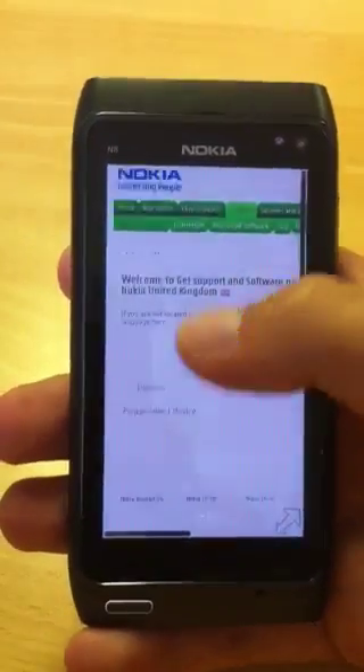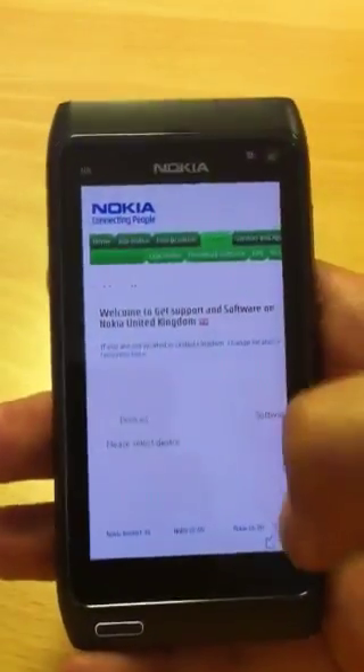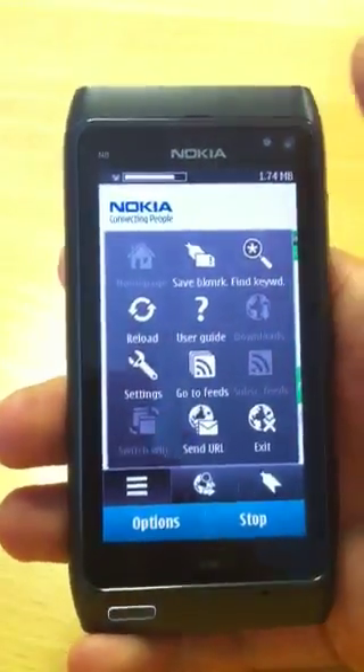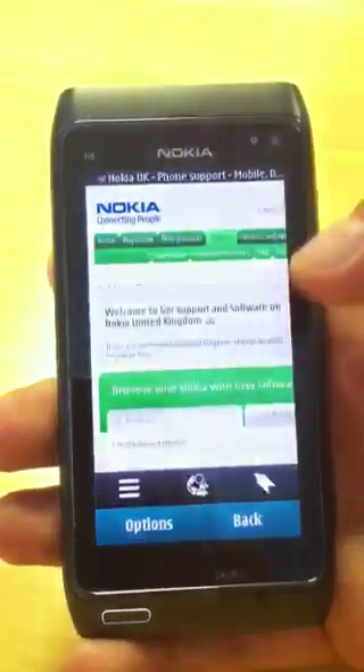Obviously we're on Wi-Fi, so it's not quite as snappy as it should be. But as you can see, it's a really nice little browser with pinch to zoom. And if you go into the options, you can save a bookmark, find keywords, reload the page, or go to feeds.